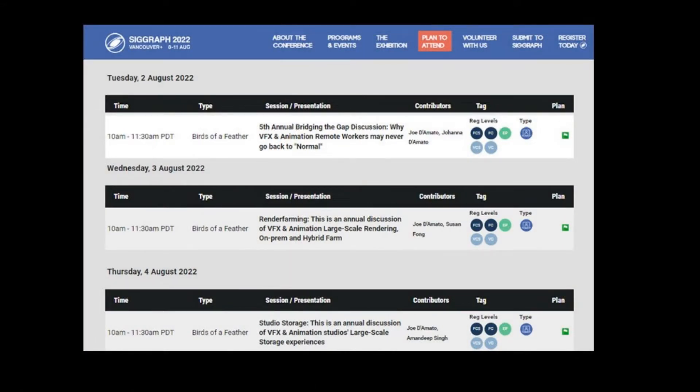This is also in support of the upcoming Birds of a Feather conversation I'm going to be having at SIGGRAPH. This is actually going to be happening the week before SIGGRAPH starts. It's a virtual-only session — I'll put the information in the description — and we're going to be talking about studio storage.